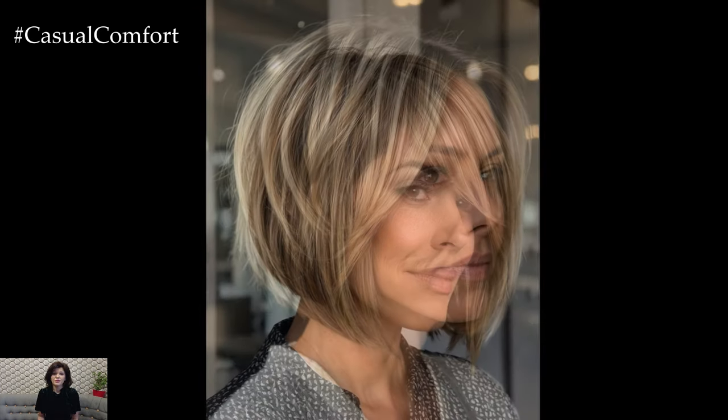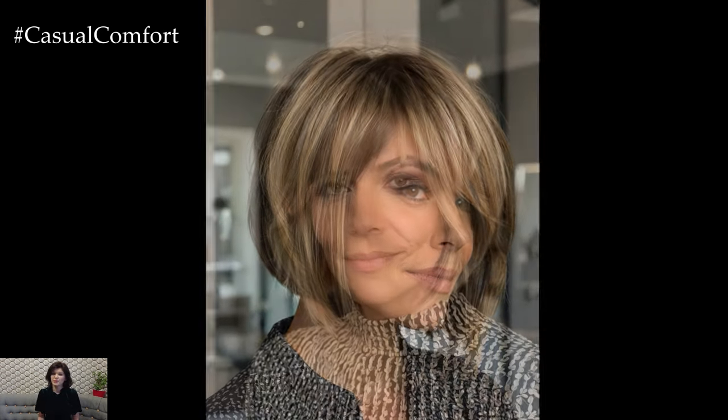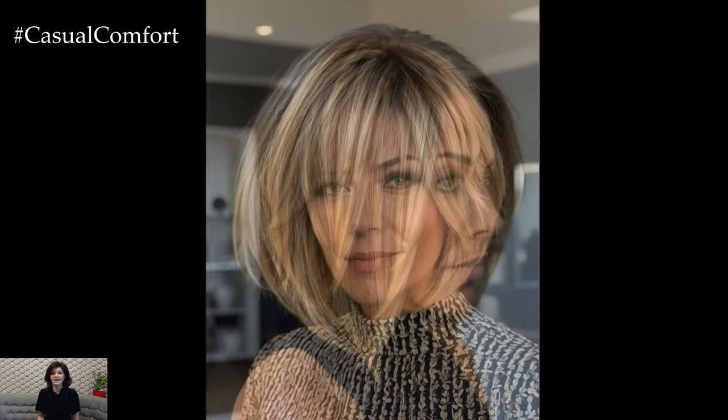The asymmetrical bob is another trendy option that brings a contemporary twist to the classic cut. This style features one side of the hair longer than the other, creating an edgy, modern appearance. The asymmetrical bob can be customized with different lengths and angles, allowing you to find a version that suits your personal taste. It's a bold choice that adds a touch of sophistication and can be styled straight for a sleek finish or with loose waves for a more relaxed look.